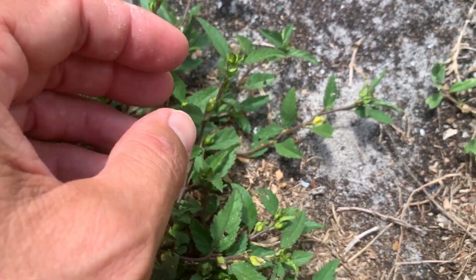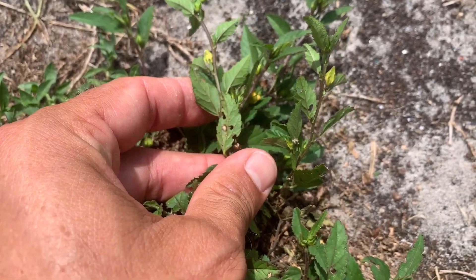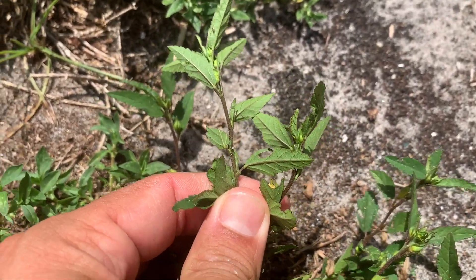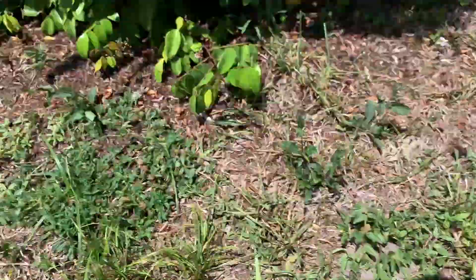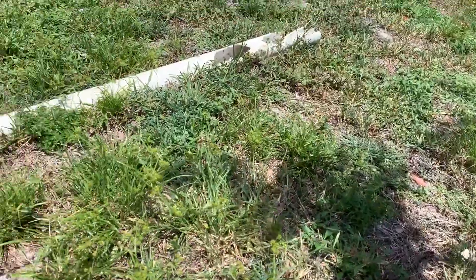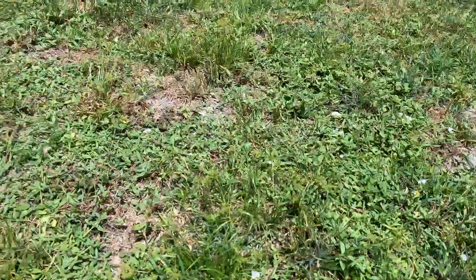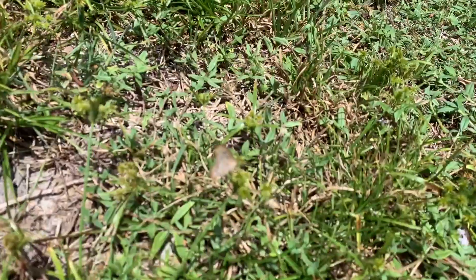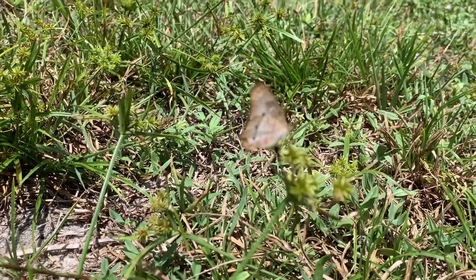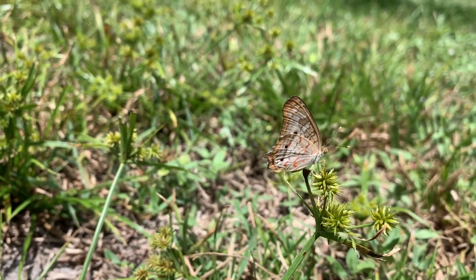There are ants all over the place — I don't know how on earth these guys ever make it with all the predators around trying to eat them. There's not a hairstreak, but there's a white peacock butterfly flying around there. You never know what you're going to find in the backyard. He's got some miles on him — a super tiny white peacock.